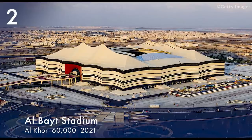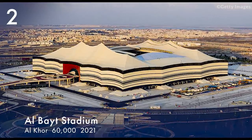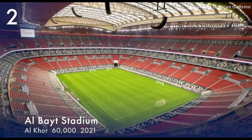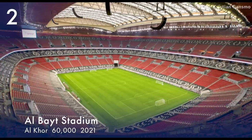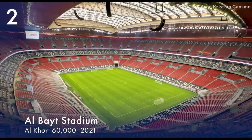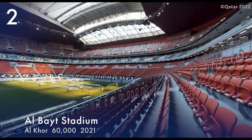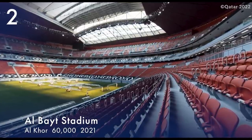Number 2. Al-Bayt Stadium is located in Al Khor. It has a capacity of 60,000 and a retractable roof, and opened on 30 November 2021. The stadium will host the opening match of the 2022 FIFA World Cup.